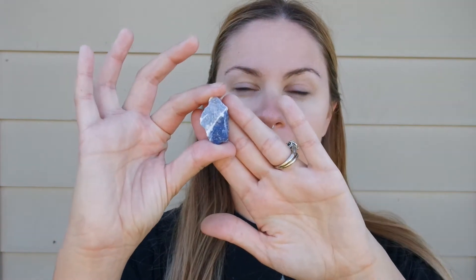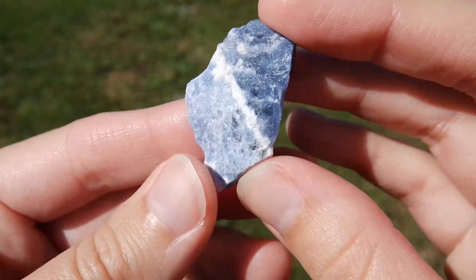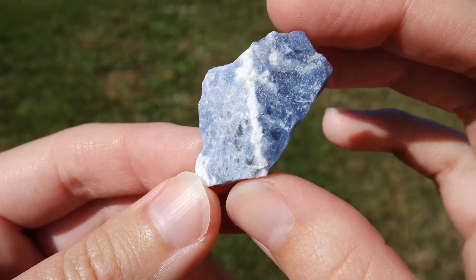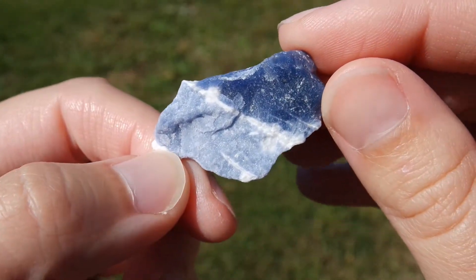I have one more from this trip: sodalite. I didn't have this one before either. I picked one that has a cool little split down the middle, so it's half dark blue and half light blue. I like the rough texture of this. Now I've got sodalite.